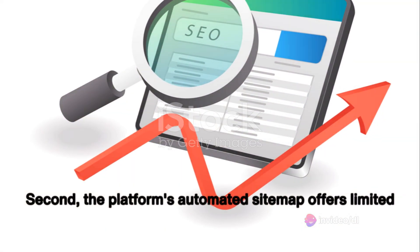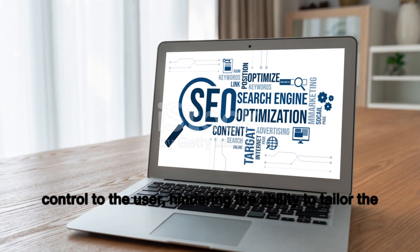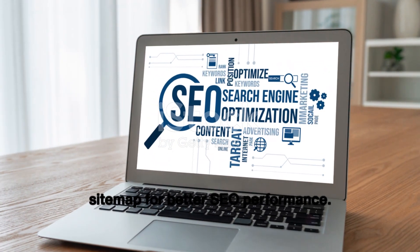Second, the platform's automated sitemap offers limited control to the user, hindering the ability to tailor the sitemap for better SEO performance.